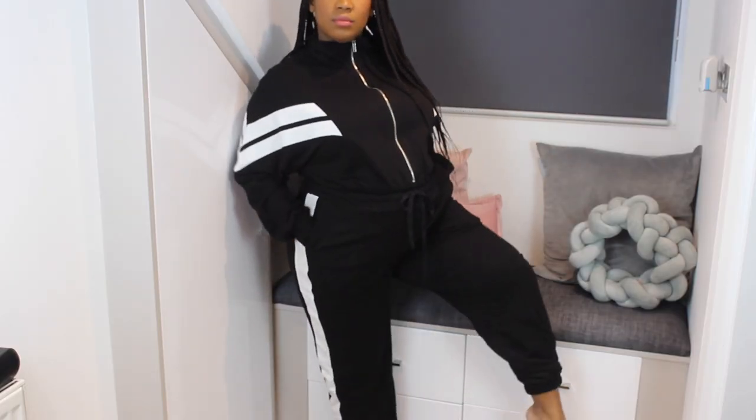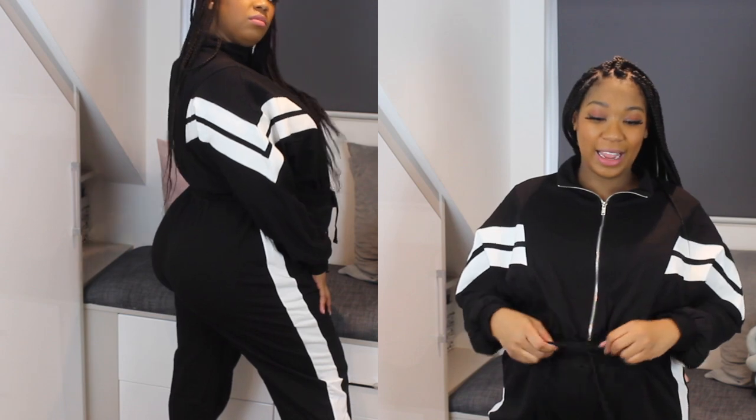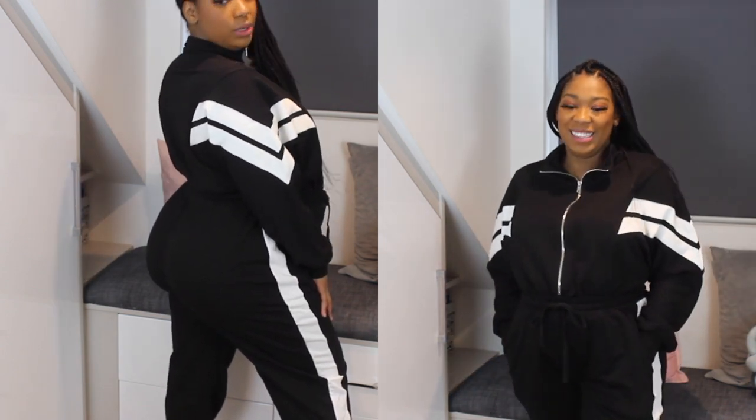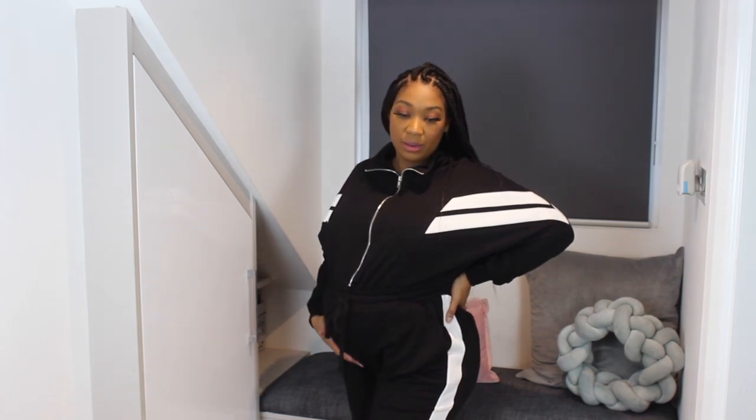Y'all, this is the most comfortable thing I have put on all day — probably all week, probably all year! This is a jumpsuit, one-piece, cotton, nice and warm. The drawstring actually works, which is great — you can eat a little bit, loosen it, tighten it, snatch your waist, do what you like. I feel like I'm going Speed Racer mode. I'd just put on some sneakers with this and be on the go. The bump is definitely protruding but this is so cute and so different from anything I own.